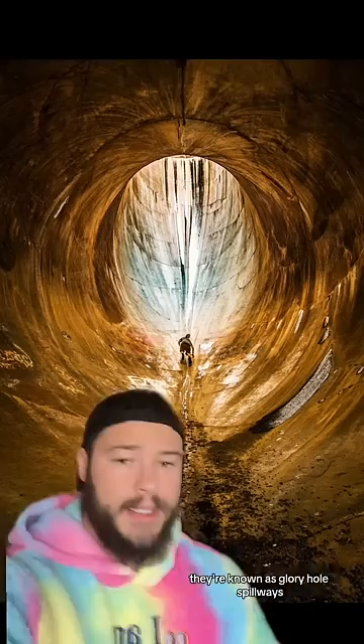Typically, these glory hole spillways are not that large. Usually, this is what the inside looks like — a normal size spillway is probably around 30 to 40 feet deep. This one, though, is over 300 feet deep, so if you fell in, you would die immediately.